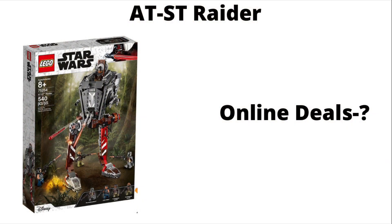As far as online deals go for this set, I wasn't able to find any clearance, so you're going to have to pay $50 online. But if you go to your local Walmart or Target, you might find it in the clearance section. I was able to find it for $40 at one Target and $45 at a Walmart, so check your local stores for a better deal.